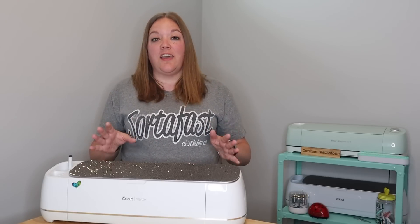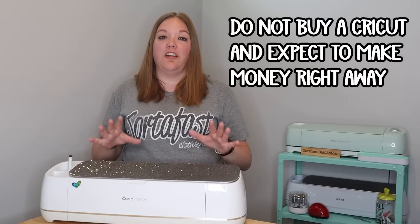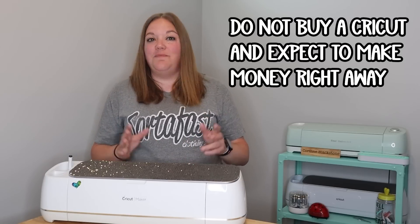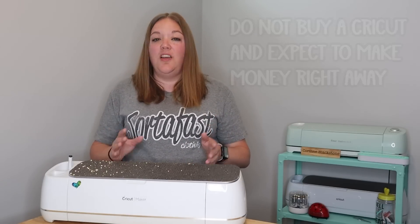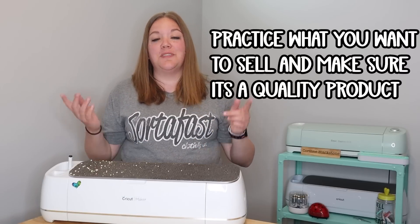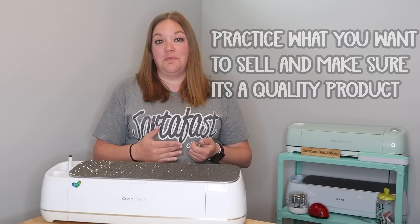Let me just start off by saying do not buy a Cricut and assume that you are going to make a six-figure income. That's not true for everybody, but if you work at it, it can definitely happen. Be sure that you really know what you're doing and how to make the items that you're making before you commit to taking money from people to make those items.